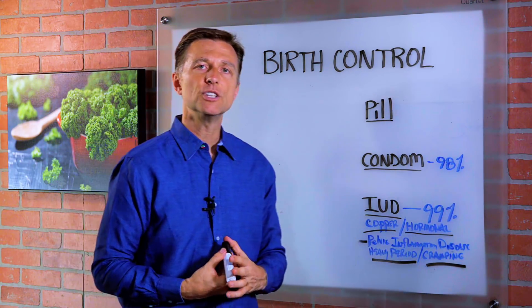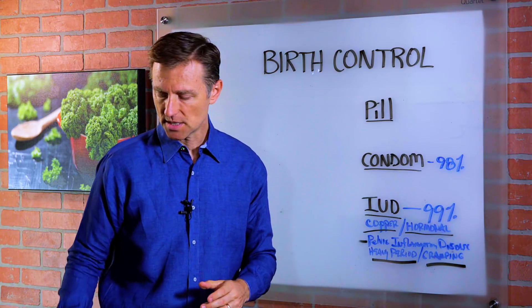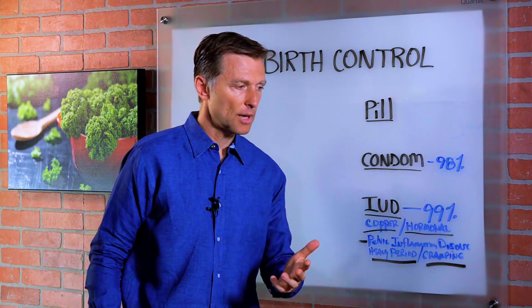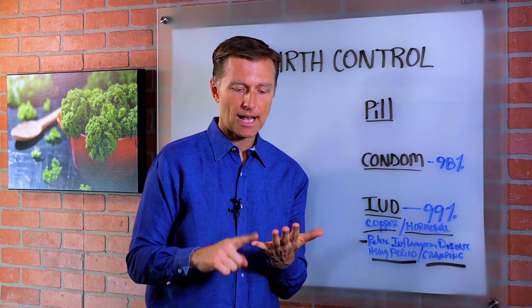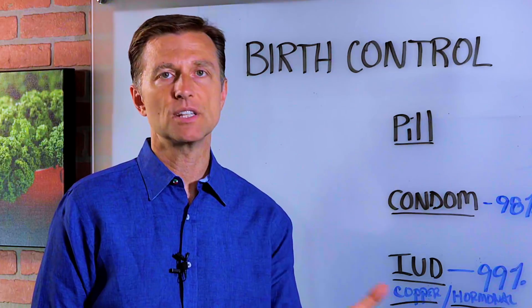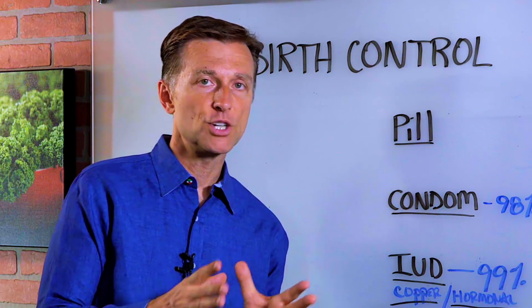One thing you can do to minimize that is to take something called calcium orotate. If you're getting cramping during your period, calcium orotate works great. You can take it on a regular basis, but increase the amount right before and during your period.